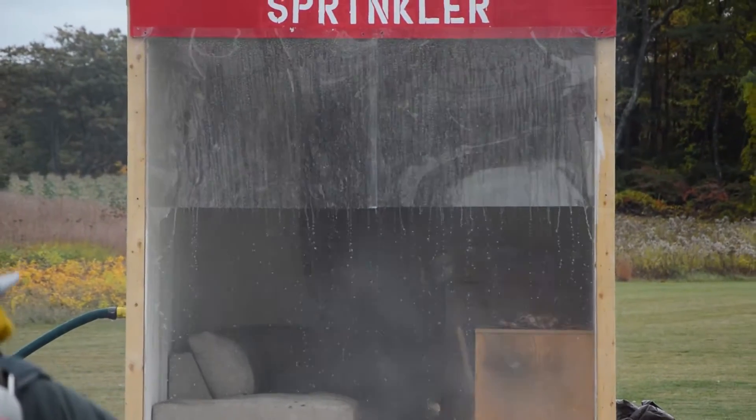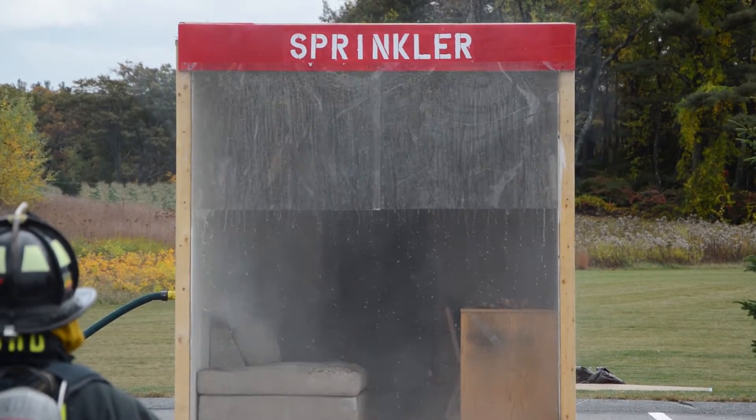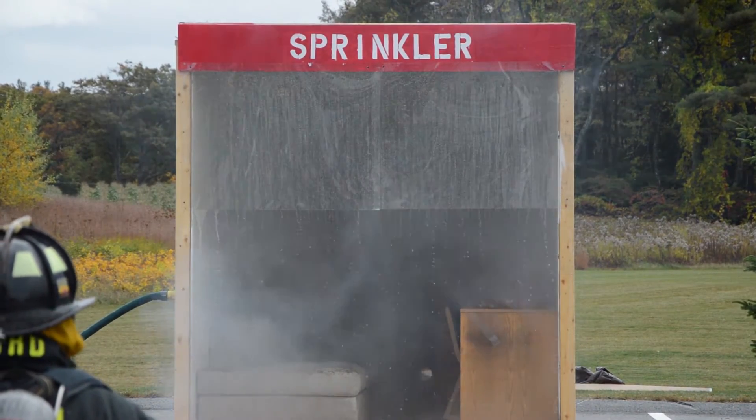The sprinkler has been activated and you can have the fire under control. The sprinkler has been activated at 15 gallons of water per minute.